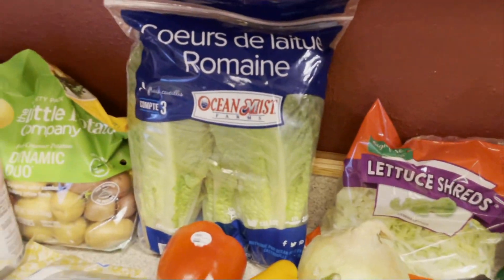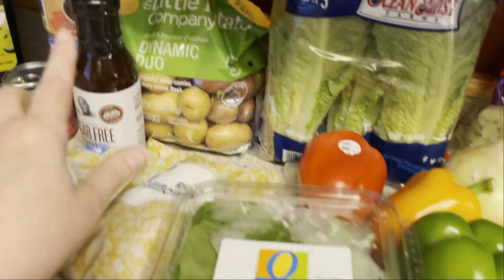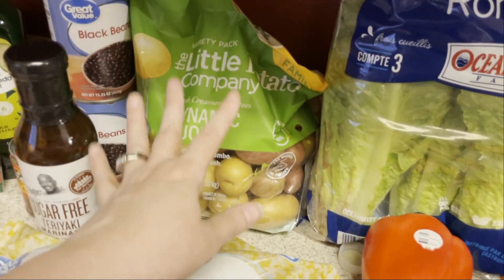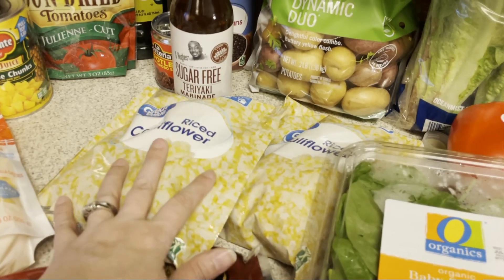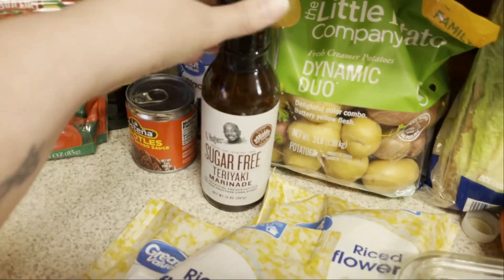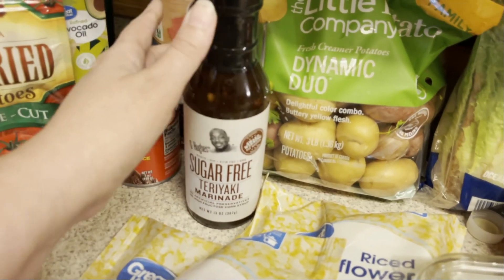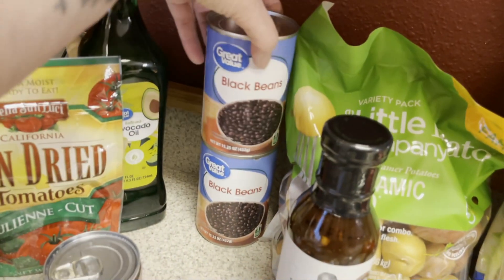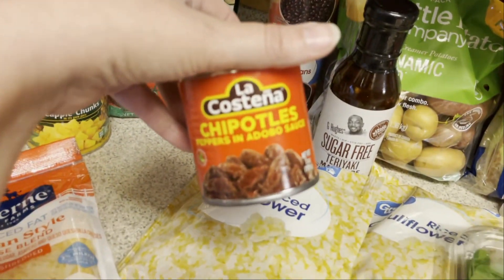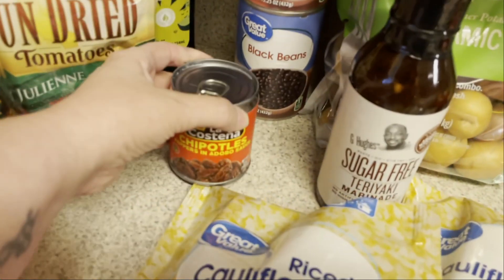Shreds for the burrito bowl, romaine lettuce for salads, and baby spinach for those breakfast sandwiches. Here are the potatoes for that one pot dish. Two bags of cauliflower rice — one for the chicken teriyaki sheet pan meal and one for the chipotle bowls. I picked up some more of the sugar-free teriyaki from G Hughes — this stuff is amazing. Two cans of black beans: one for the chicken fajita meal prep and one for the chipotle bowls. I also picked up some chipotle peppers in adobo sauce since that recipe called for it.